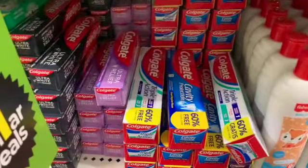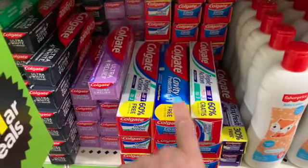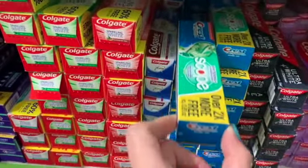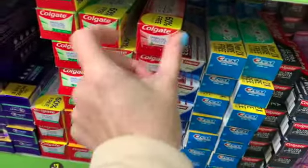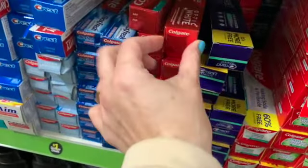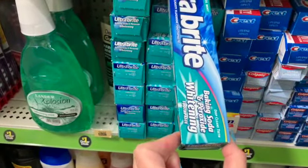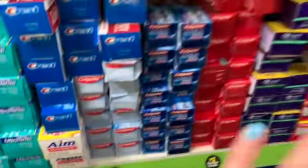Lots of toothpaste — 60% more. We have Max Fresh, triple action, cavity protection, ultra relief. We have charcoal. We have Crest Complete with Scope, Total Whitening, Sparkling White in two different mint flavors. We have Crest White, Colgate Optic White, Colgate Max Fresh, Crest Cavity Protection, and Ultra Bright Cool Mint. You get a lot in this one — this is 6 ounces. We also have AIM and Ultra Protection. There are a lot of options.